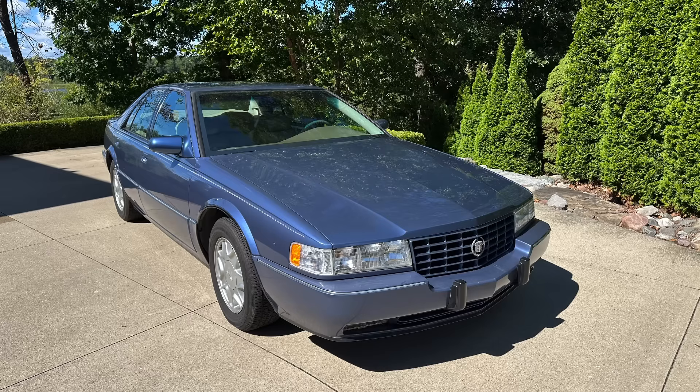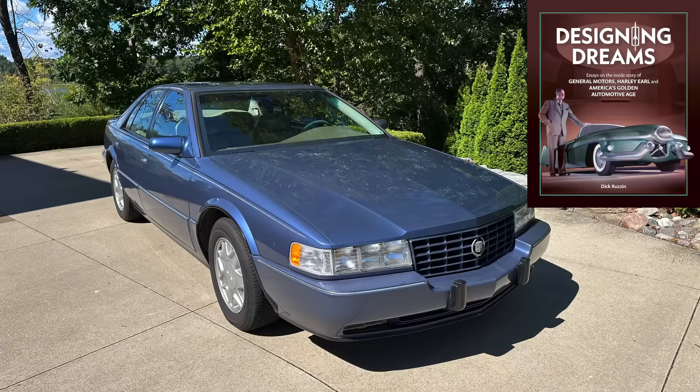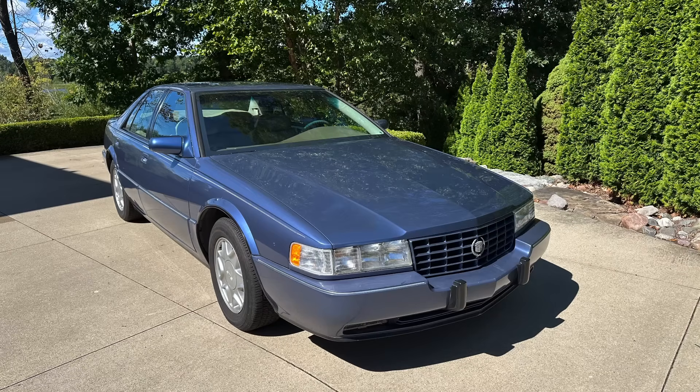Dick explained a number of the design features, but in this particular video we are going to supplement that part one of this series by describing some features about the car's aerodynamics and how designers incorporated aerodynamics into their styling. Dick, in addition to being the former chief designer for Cadillac, has recently authored a book about design at General Motors called Designing Dreams. I had the good fortune of authoring the last chapter in this book.